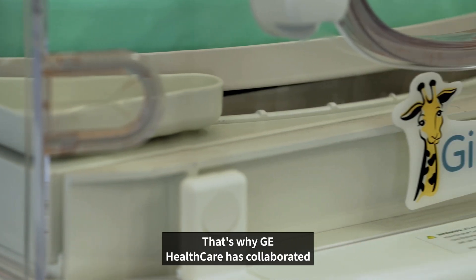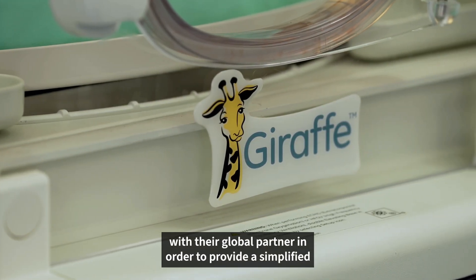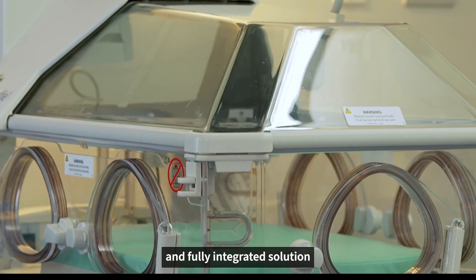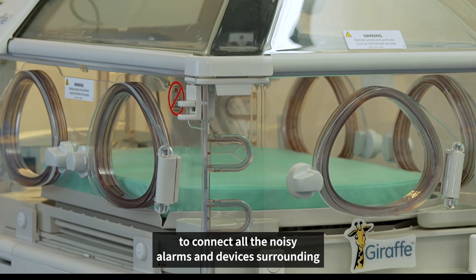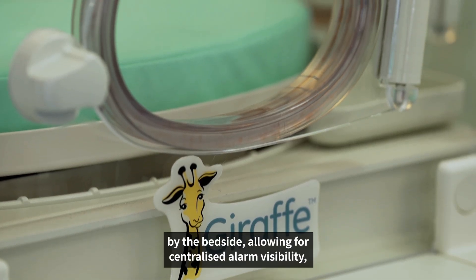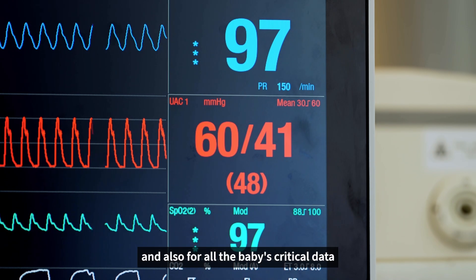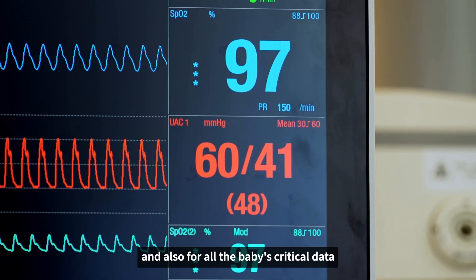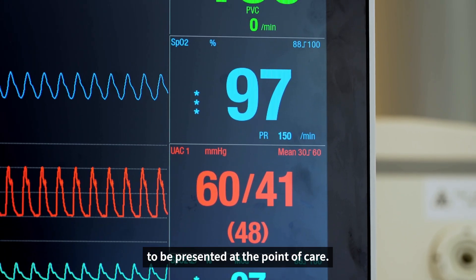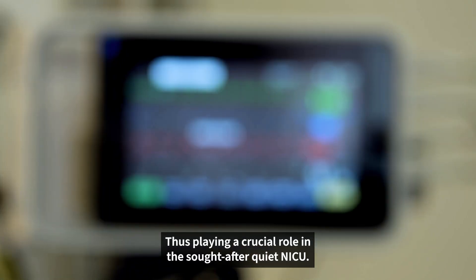That's why GE Healthcare has collaborated with their global partner to provide a simplified and fully integrated solution — connecting all the noisy alarms and devices surrounding and including the incubator, reducing negative noise by the bedside, allowing for centralized alarm visibility, and presenting all the baby's critical data at the point of care, thus playing a crucial role in the sought-after quiet NICU.